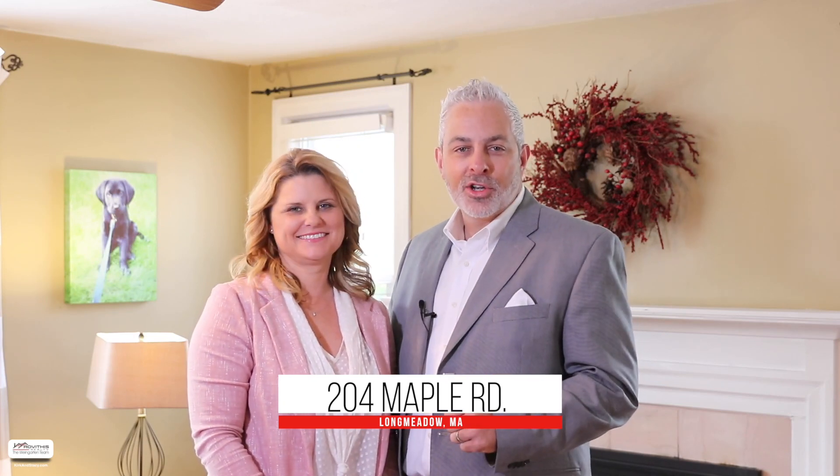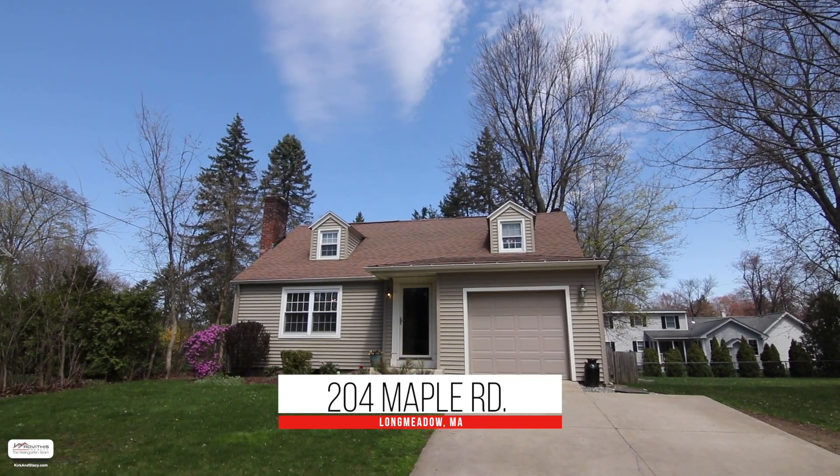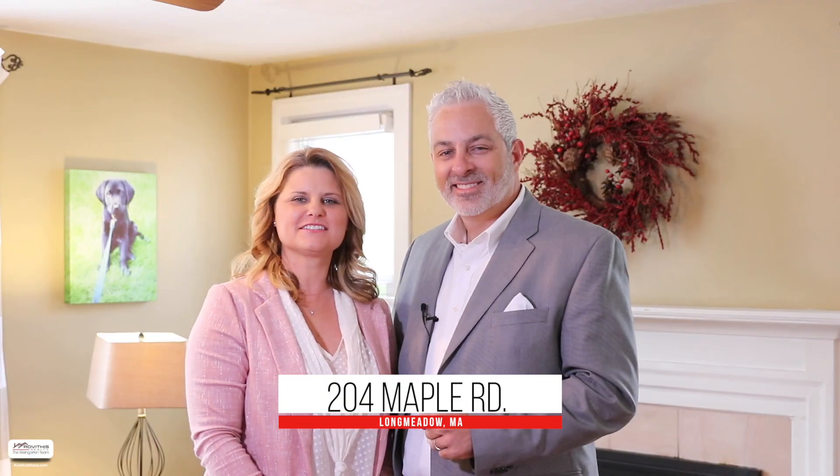Hi, Kirk and Stacey here on location, excited to show you our newest listing at 204 Maple Road here in Longmeadow, Massachusetts. Come check out this fantastic four-bedroom New England style home. Let's go take a look.